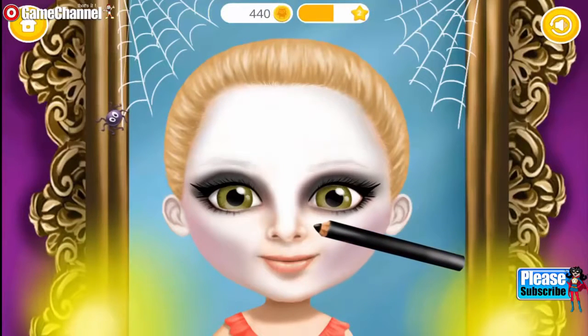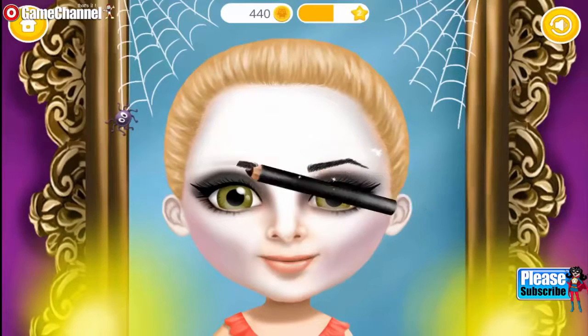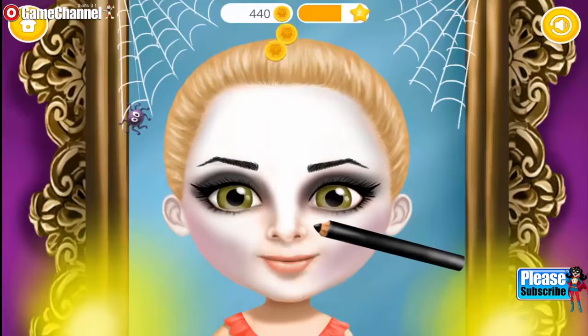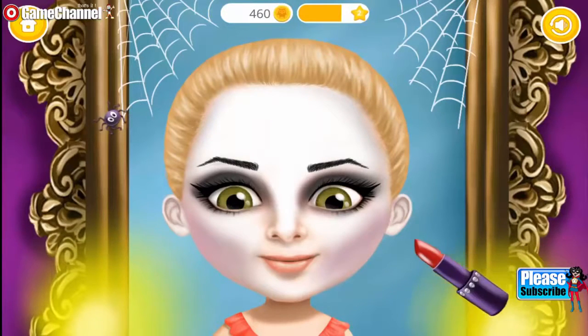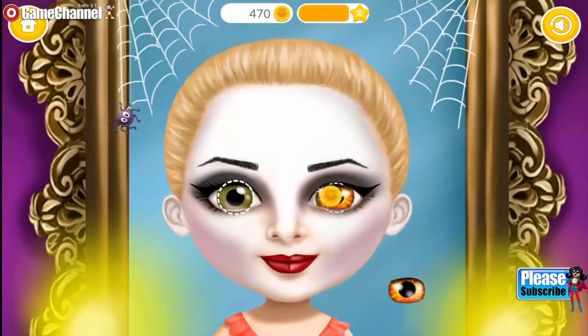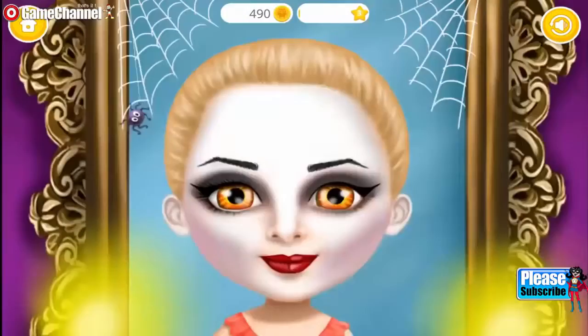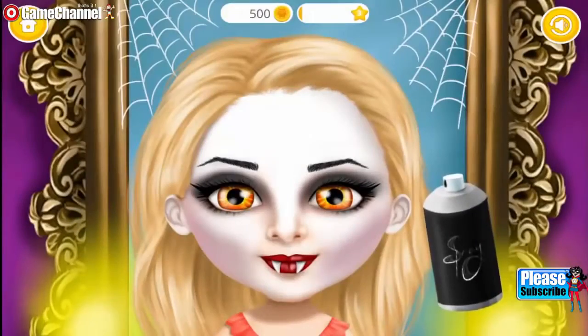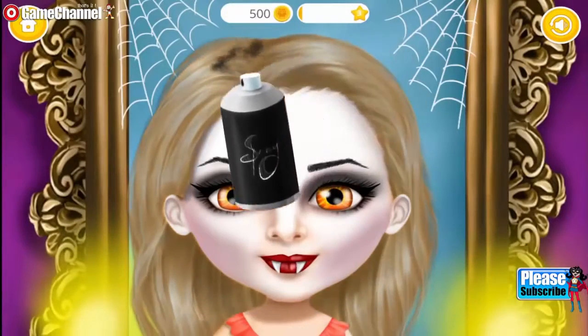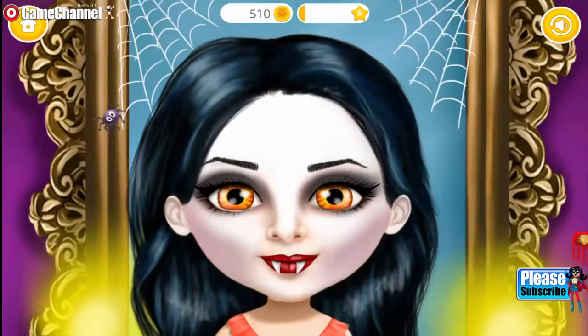Some mascara for an awesome look. Every vampire needs black eyebrows. And of course, red lips. I need more scary eyes. No true vampire look is complete without a... Now let's change my hair color. Amazing!